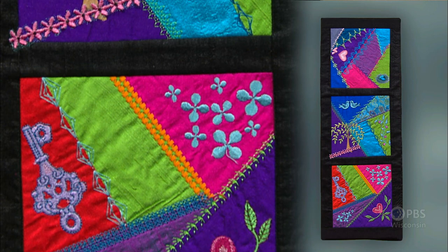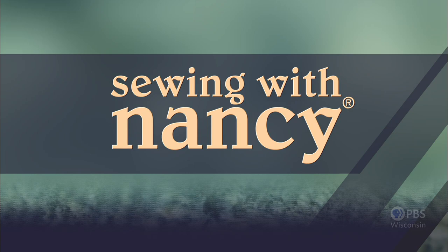Wondering how? All the patches, stitches, and elegant embroidery is programmed right into the designs. This process is extremely gratifying. Today's Crazy Quilting with your Embroidery Machine — that's what's next on Sewing with Nancy.